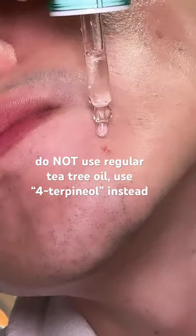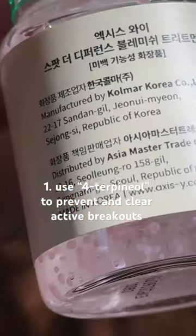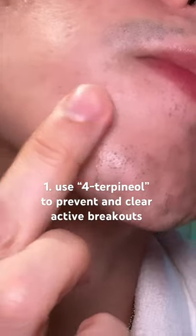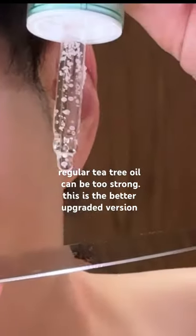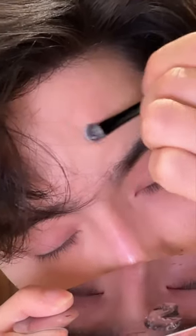One, clear your blemishes with a Korean spot treatment. I used to have the worst breakouts — I'm talking bad. One thing that helped was tea tree oil, but it can be too strong. There's a better version of tea tree. It's an ingredient called 4-terpineol, which is the main active ingredient in tea tree that helps to dry breakouts and blemishes without the irritation.